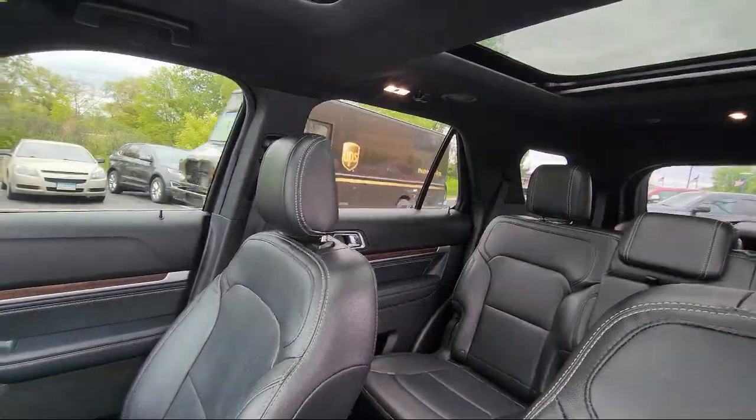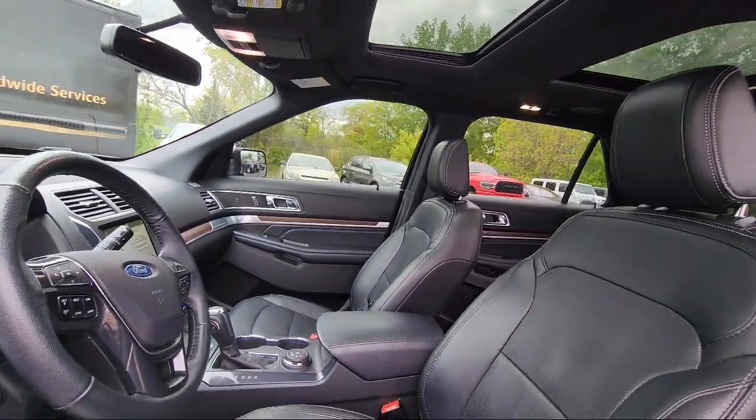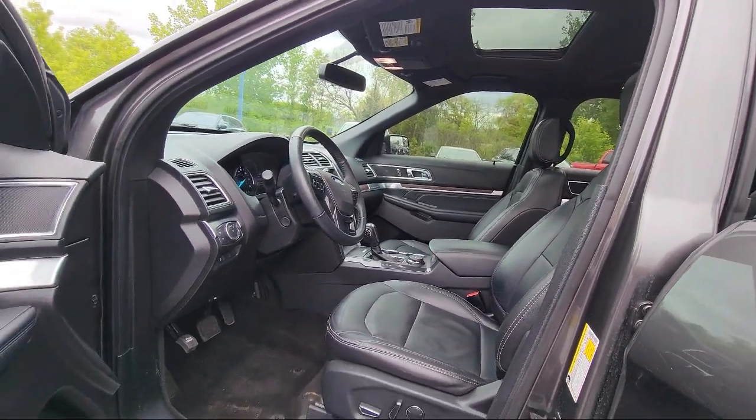Center Front Console with Armrest and Storage, Emergency Rear Locking Retractors, In-Dash Rear View Monitor, Power Door Locks Anti-Lockout, Electronic Messaging Assistance with Read Function, and much more.